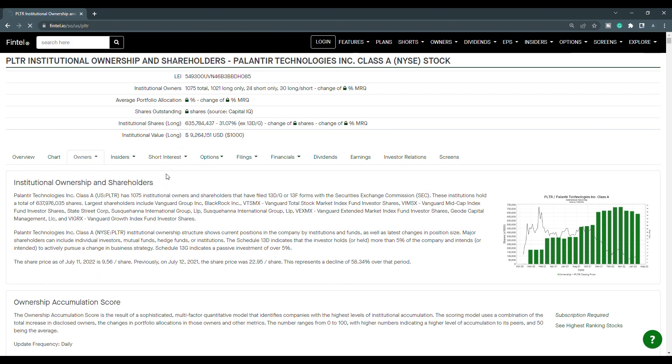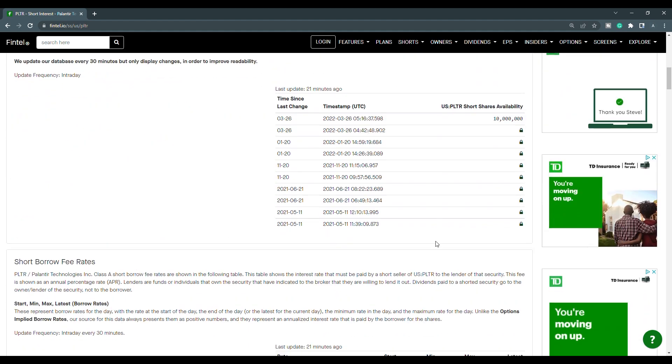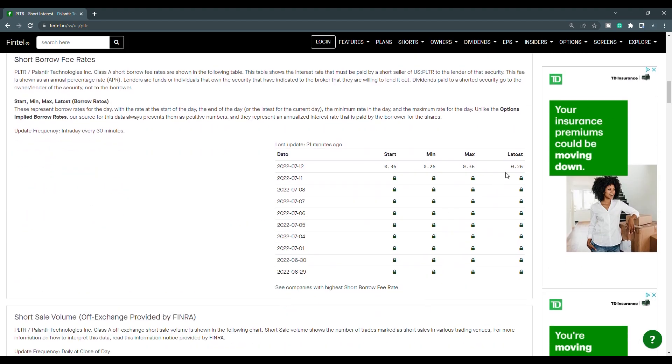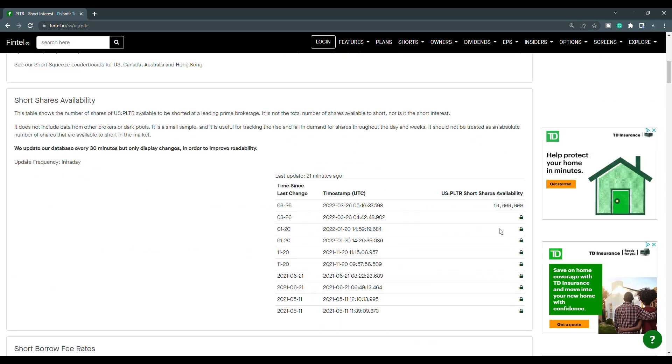When we take a look at the short interest, the off-exchange short volume ratio is at 41.28%, and the off-exchange short volume is just over 7.35 million shares. Short shares availability is at 10 million, updated 21 minutes ago. The short borrow fee rate is at 0.26%. Looking at the history, the close of the 8th was at 36.68 and the close of the 11th is at 41.28 — it has gone up a bit. The short interest percentage of the float is only at 6%, so Palantir doesn't have short squeeze potential.